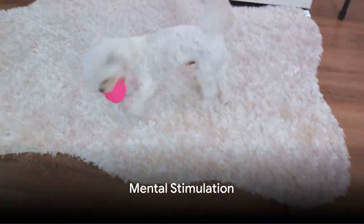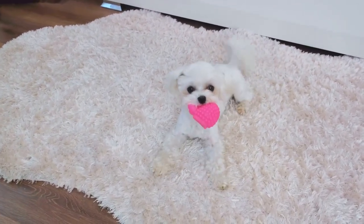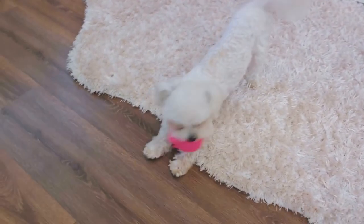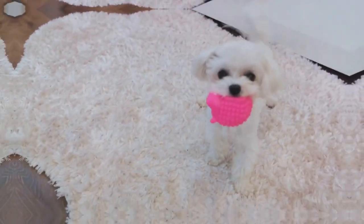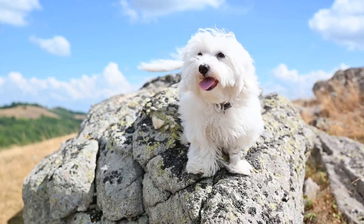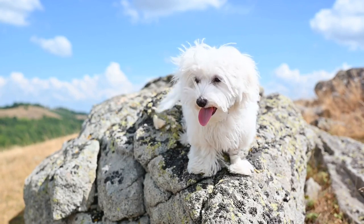Finally, mental stimulation is just as important as physical health. Puzzle toys, training sessions and socialization with other dogs can all contribute to a mentally healthy mini Maltese Bichon. In summary, keeping your mini Maltese Bichon healthy and happy involves a balanced diet, regular exercise, grooming, preventive health care and mental stimulation.